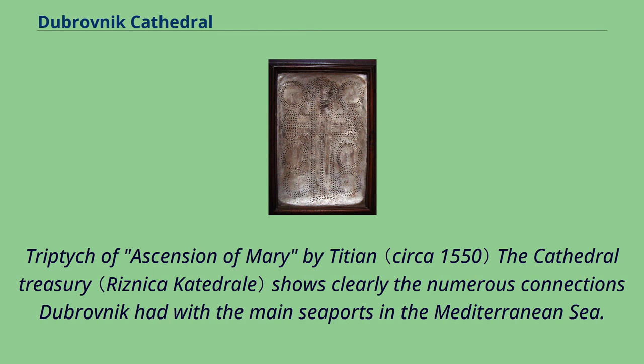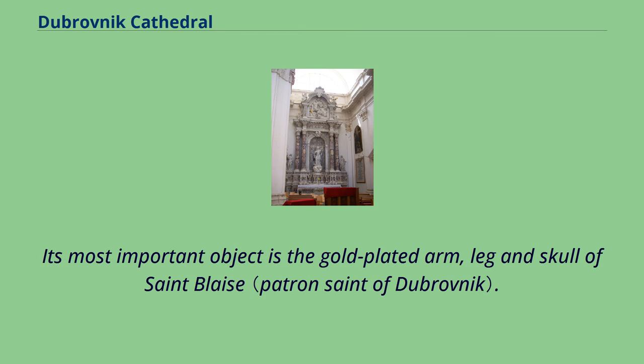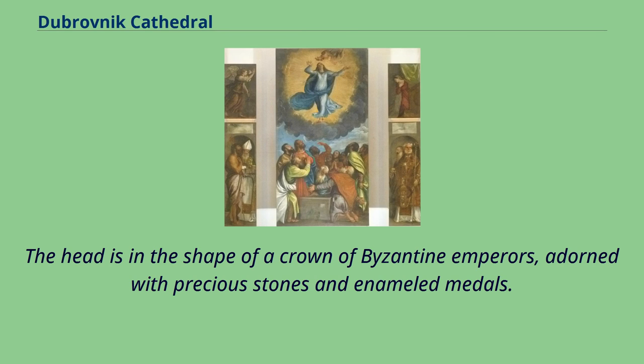The cathedral treasury shows clearly the numerous connections Dubrovnik had with the main seaports in the Mediterranean Sea. The treasury holds 182 reliquaries holding relics from the 11th to 18th centuries, from local masters, Byzantium, Venice and the Orient. Its most important object is the gold-plated arm, leg and skull of Saint Blaise. The head is in the shape of a crown of Byzantine emperors, adorned with precious stones and enameled metals.